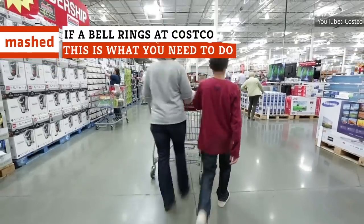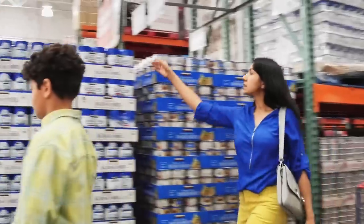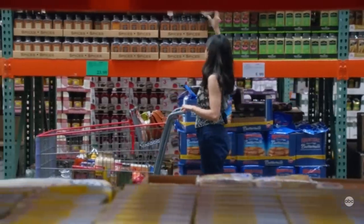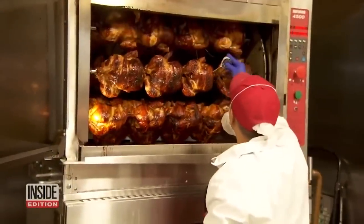Anyone who has shopped at Costco knows that there are some amazing finds at the store. Even those who do not have memberships are aware of the cult status this big box retailer has and what they are missing out on. But despite all of the fan Instagram accounts dedicated to the latest and greatest items the store is stocking, there remains one Costco staple that stands above the rest.